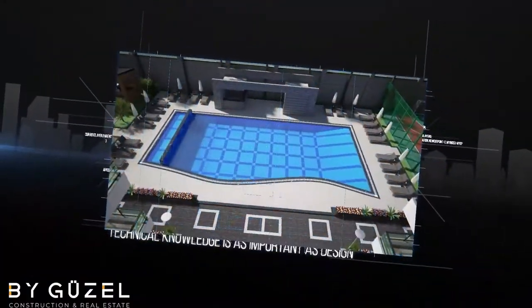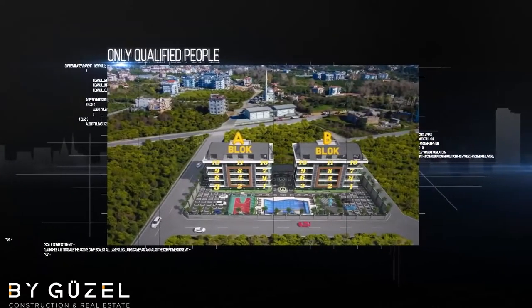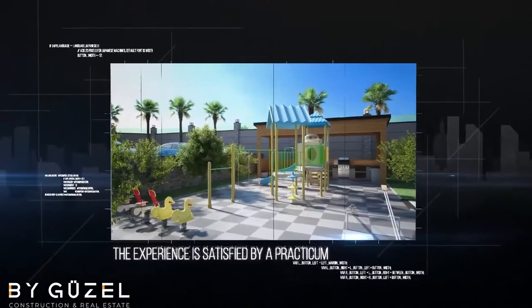To ensure your happiness, the project has a swimming pool, jacuzzi, green garden, football and basketball courts, barbecue area, fitness center, sauna and steam rooms, restaurant, and parking area.